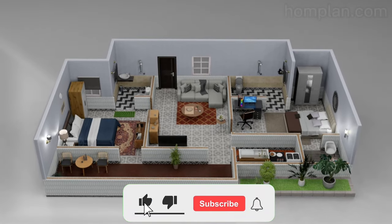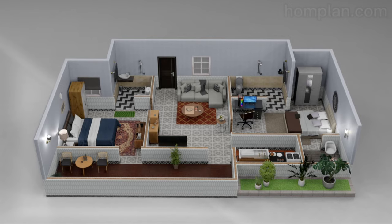If you like the videos, subscribe to this channel. For more interesting videos, visit our page on homeplan.com.